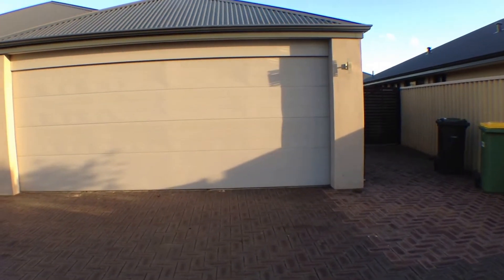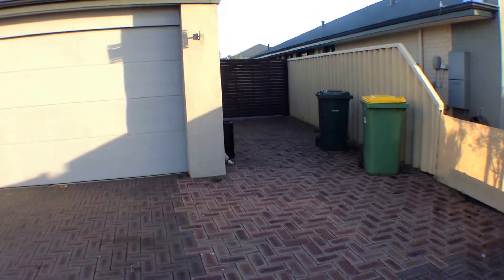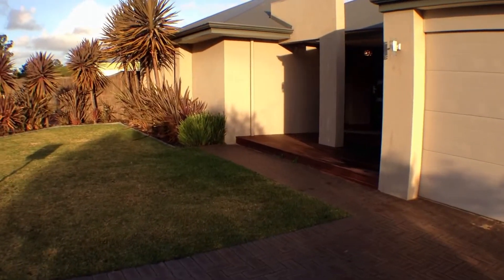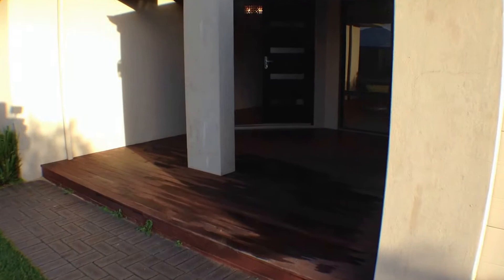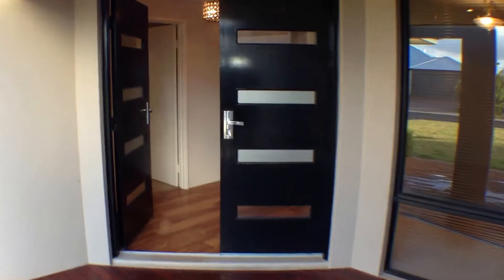Approaching the property, we've got a double garage, and down the side we have side access for a vehicle, which is very handy if you have a trailer or a boat. As we approach the property, the entrance is decked with timber which gives a beautiful finish.